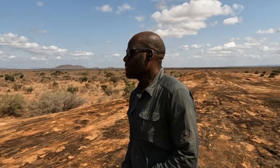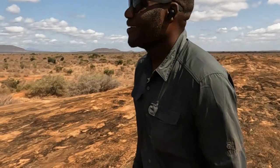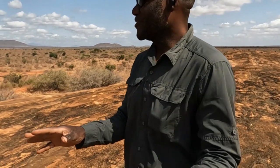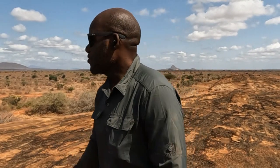This is Mudanda Rock in Tsavo East National Park. Bob, are you listening? This rock has a historical significance in the history of this area because in the late 18th century — that is the 1890s — when ivory trade was rampant, there used to be prolific hunters from this community.